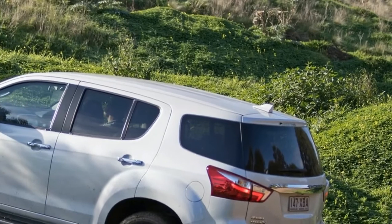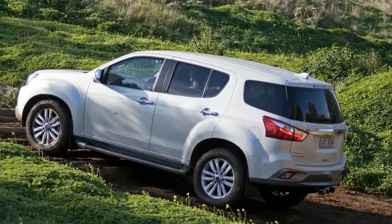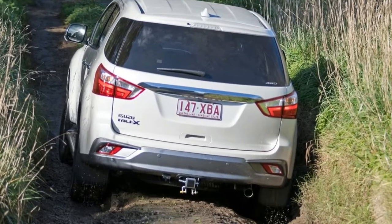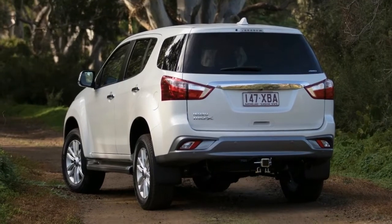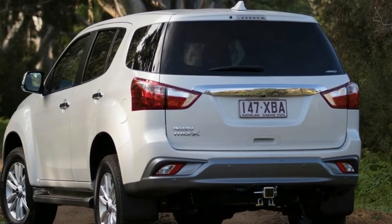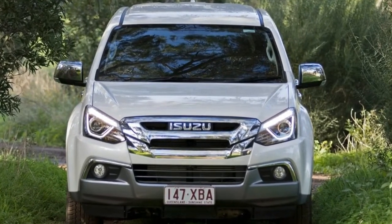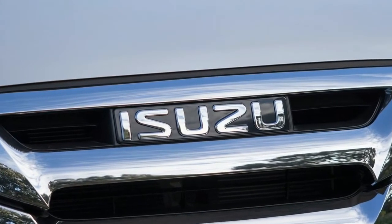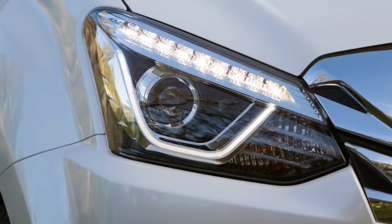Recently the benefactor of a facelift, the 2017 Isuzu MU-X also received a heart transplant in the form of a new engine. Now powering the MU-X range is a four-cylinder 3.0-liter turbocharged diesel that makes 130 kilowatts of power — same as before — but is now Euro 5 compliant and offers 430 Newton meters of torque, 50 Newton meters more than previously. It produces 380 Newton meters between 1,700 and 3,500 rpm, a wider rev band than its predecessor, peaking at 430 Newton meters between 2,000 and 2,200 rpm.